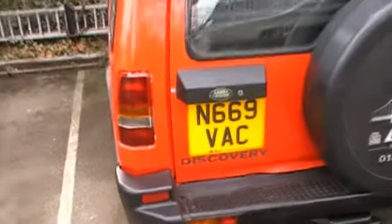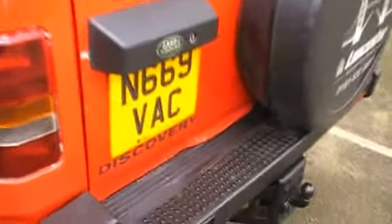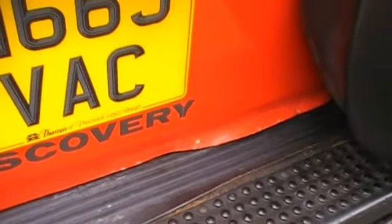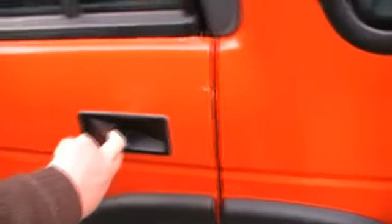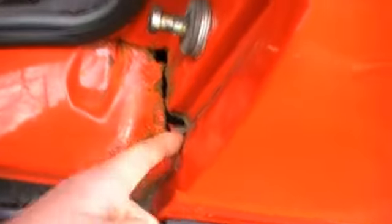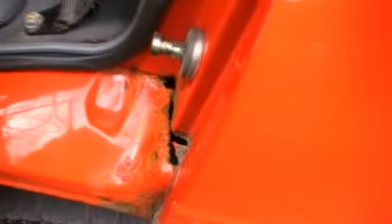This is the Discovery that I bought from Alan. As you can see it's got a few problems. It looks like the back door's been opened with a crowbar. Another issue is this is an MOT failure — I can put my finger right through that. You can see the tyre underneath, probably can't on the video but you certainly can in daylight.